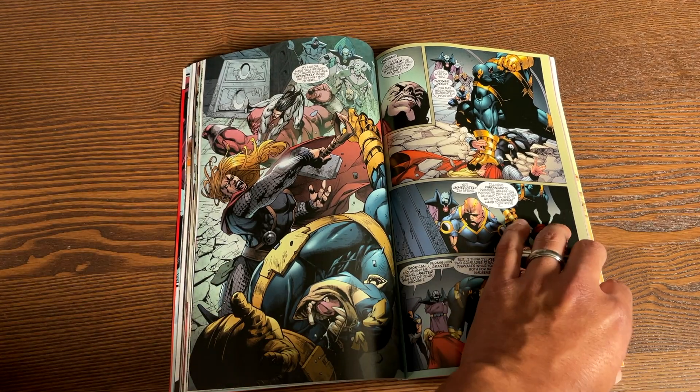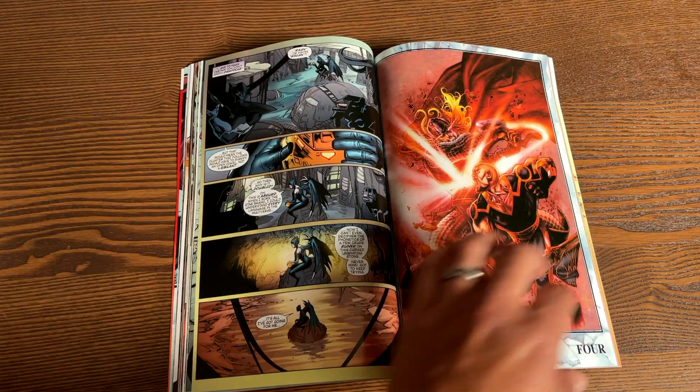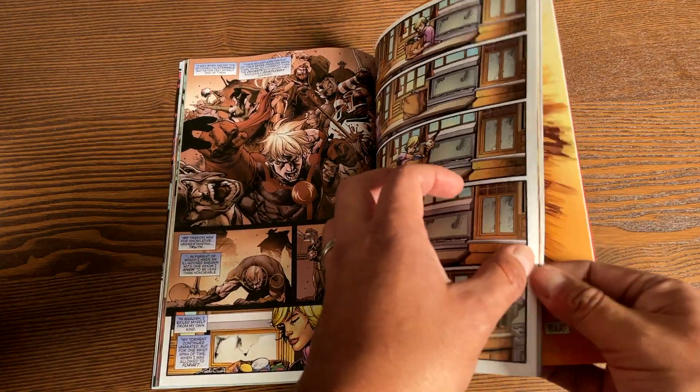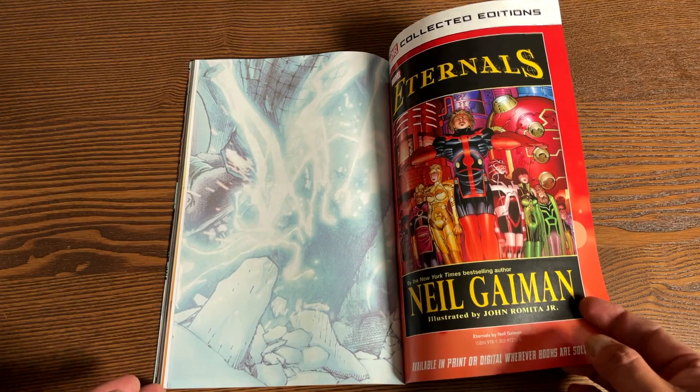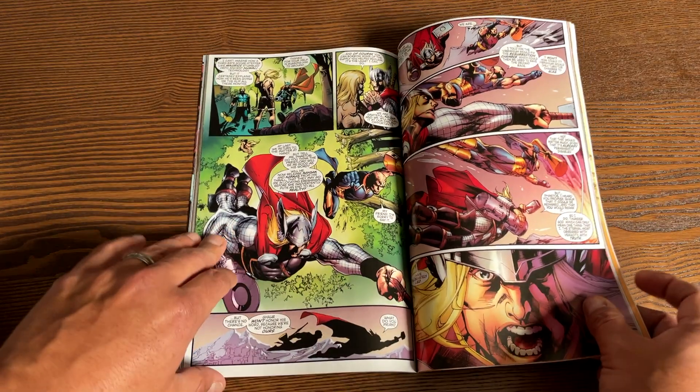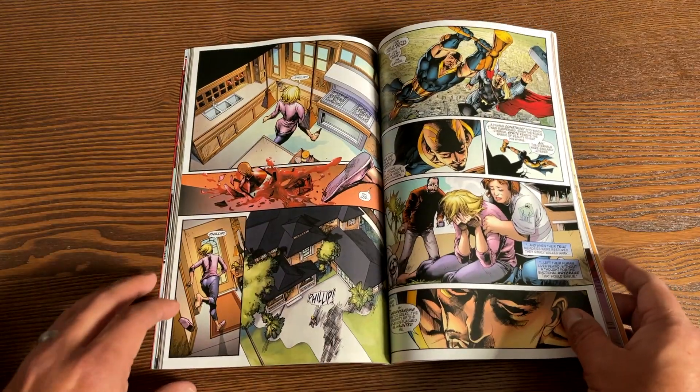So that's Thor: The Deviant Saga — all five issues collected. There's absolutely nothing extra in the back. Again, $17.99 and 114 pages.